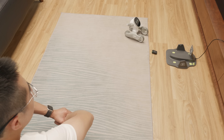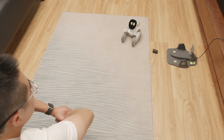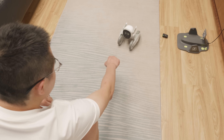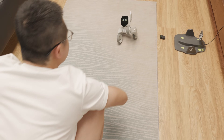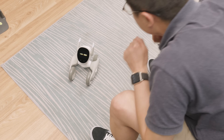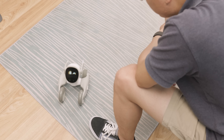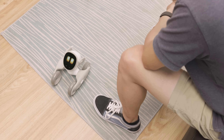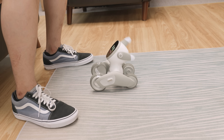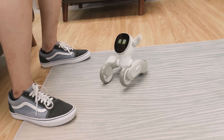I can control almost everything about this pet bot with my voice. For example: 'Hello Luna, come here' — and she responds. 'Hello Luna, sing a song' — and she performs. 'Jump up' — and she reacts accordingly. You can also express your emotion to Luna, and she will respond in some very interesting ways.